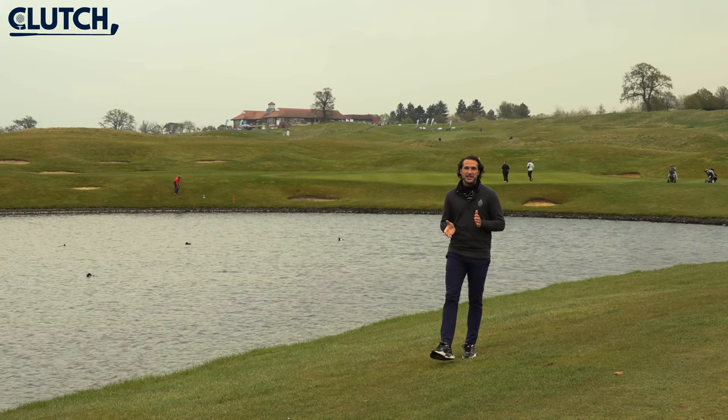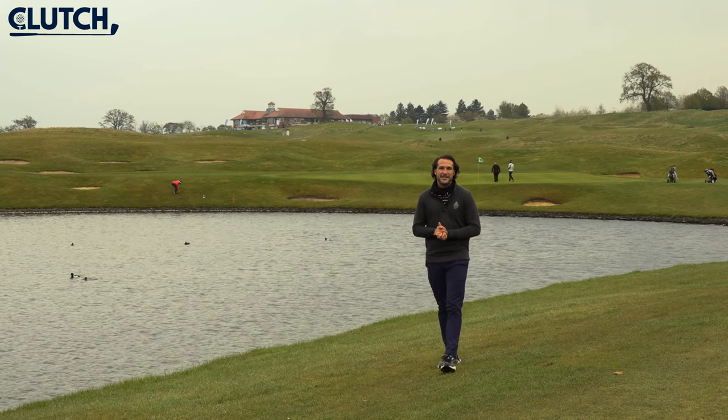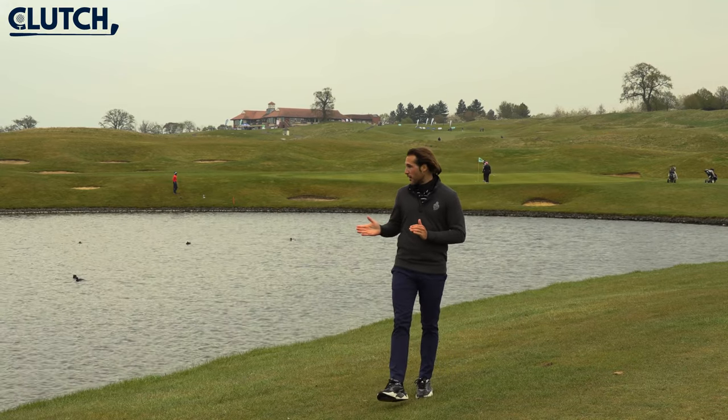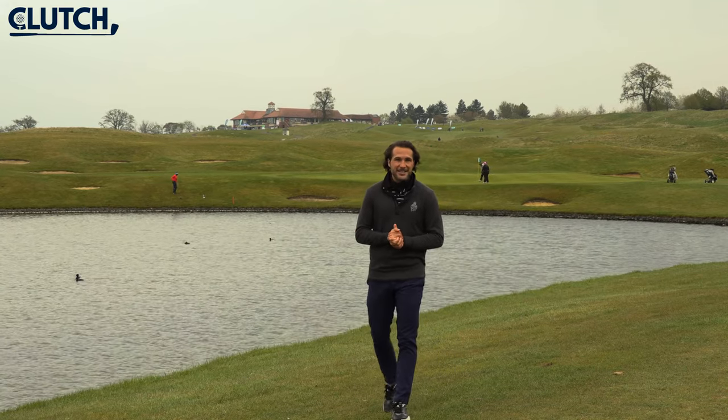The Rhys-Jones design here at The Oxfordshire has played host to multiple European Tour events, and it's easy to see why. Boasting over 100 bunkers and with four lakes in play, it makes for a fantastic tournament course.